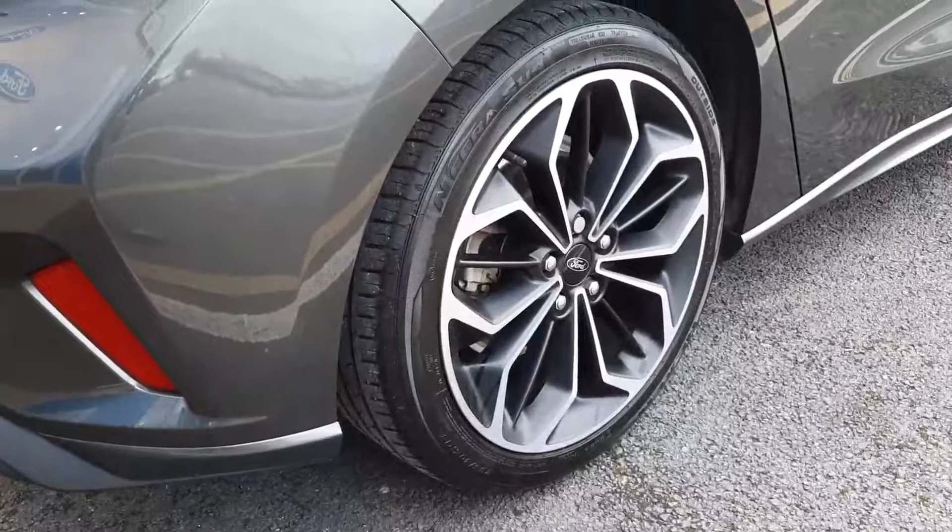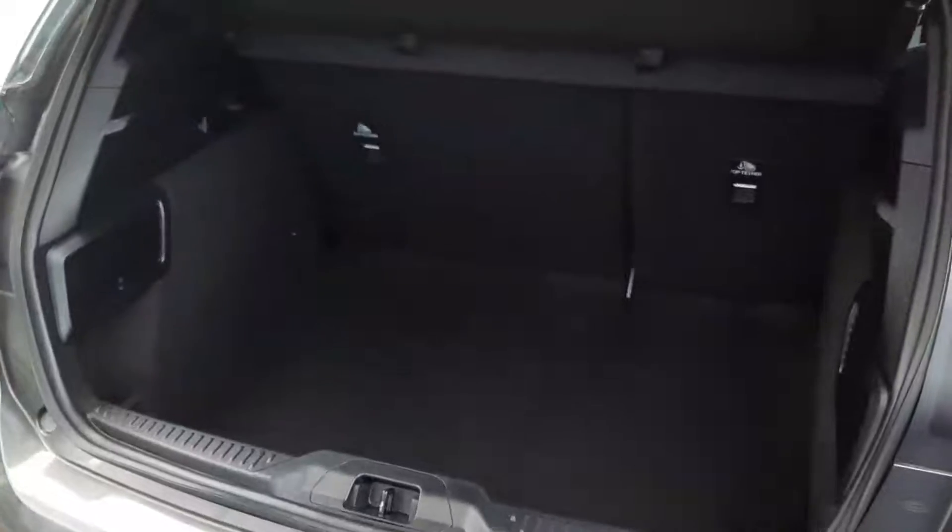Here you can see we have the upgraded 18-inch alloys. And around the back we have great space inside in the boot.